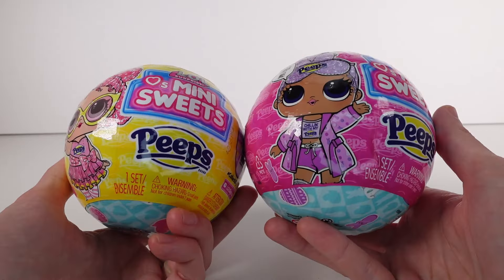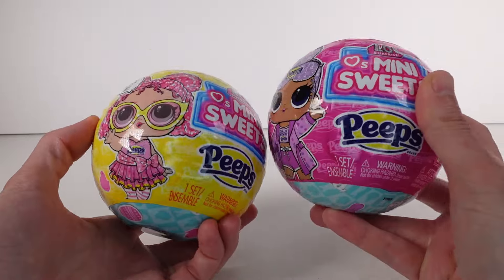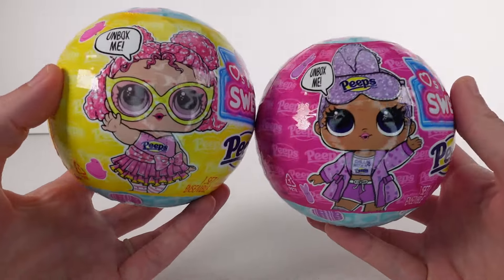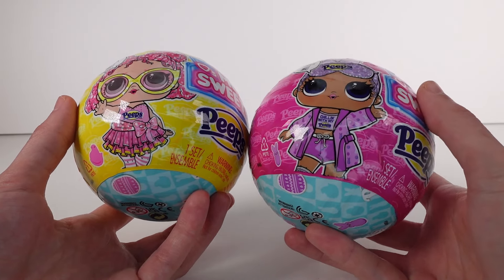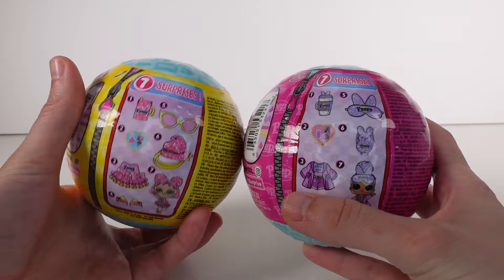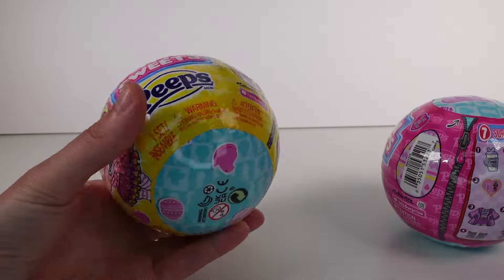Hi everyone, it's Tiffany. I am here with the LOL Surprise Loves and Mini Sweets Peeps Dolls. These are the two different ones we can collect this year and I'm very excited. I love both of them. There are seven surprises inside each one. Let's just go ahead and start opening these up.